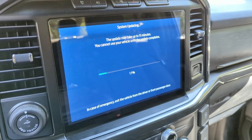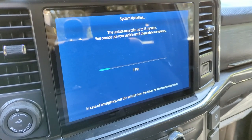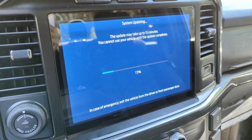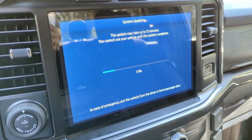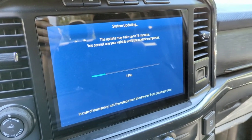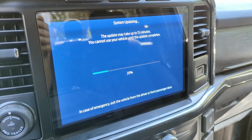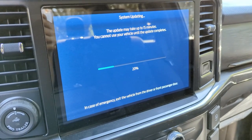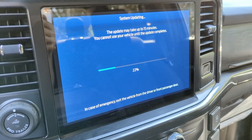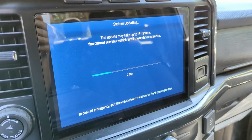It just finished the 'Preparing Update' screen and now it's actually doing the system update. The first update for the trailer brake controller took about eight minutes; this one claims up to 15 minutes. It's also got that message at the bottom: in case of emergency, exit the vehicle from the driver or front passenger door. Not sure why you can't get out the back doors, but just do what you're told so you don't screw up the update.